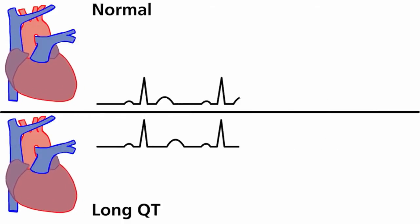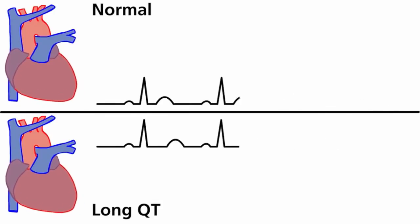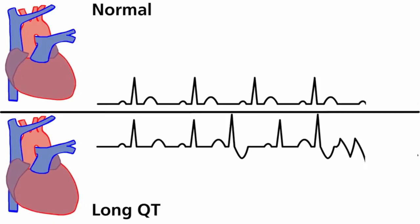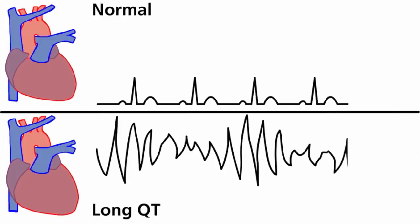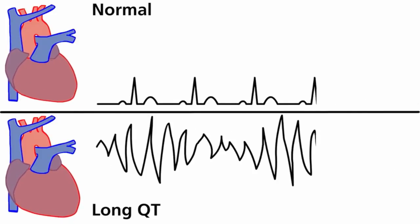At rest, both hearts beat normally. Under certain conditions, for example during exercise or stress, the heart with prolonged QT may be susceptible to a life-threatening irregular rhythm in the ventricle. When the QT interval is long, the heart muscle may be unprepared to receive another electrical current and the heart may start beating very quickly. This very rapid heartbeat is called torsade de pointe. The heart is beating too fast to pump enough blood to the brain and may cause fainting or seizures.